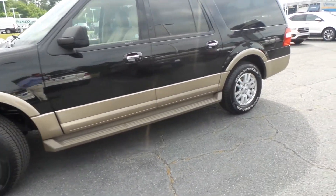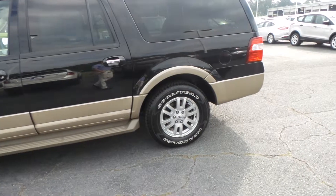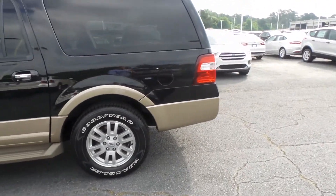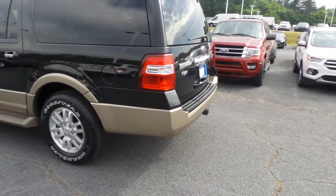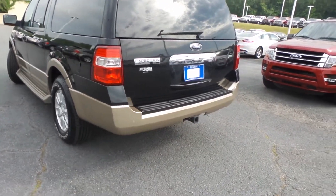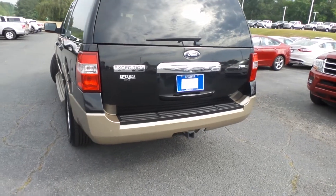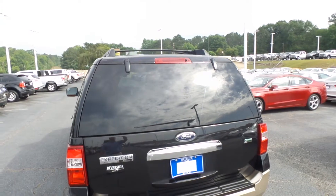Today we're taking a quick look at this pre-owned 2014 Ford Expedition. It's an XLT trim level, an EL, so we've got a little bit more room in the back. It's loaded and well-equipped — alloy wheels wrapped in new Goodyear tires, tow package, roof rack up top with the crossbars, and it's four-wheel drive.